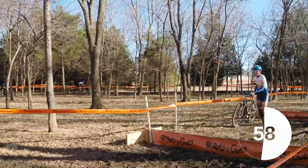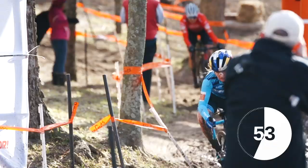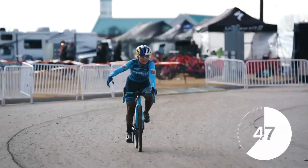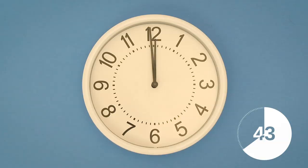In third is Jen Jackson — she's back, 4th and 2nd at Ruts and Guts. In second place is the world champ who also got 2nd and 4th at Ruts and Guts — it's Sunny Gilbert. Which means that the top spot is Ellen Noble. What — don't call it a comeback, call it the vlog bump, trademark.